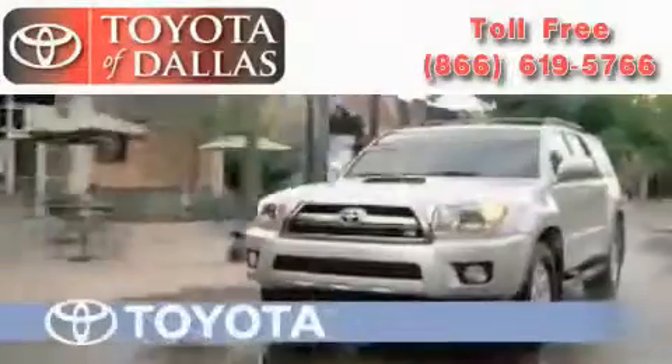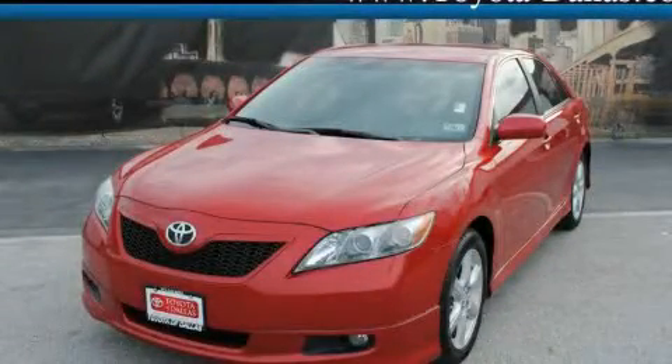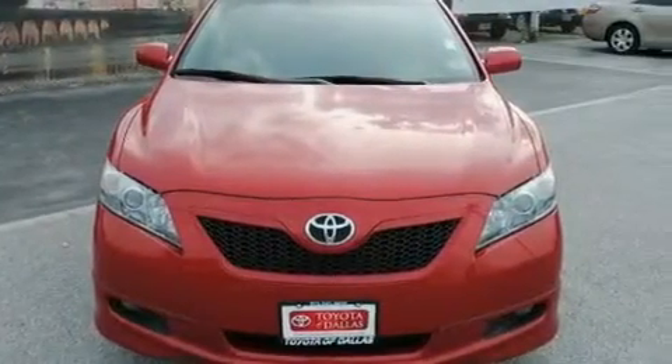Another fine vehicle offered by Toyota of Dallas. This is a certified pre-owned 2009 Toyota Camry. It has a 2.4-liter four-cylinder engine and an automatic transmission.